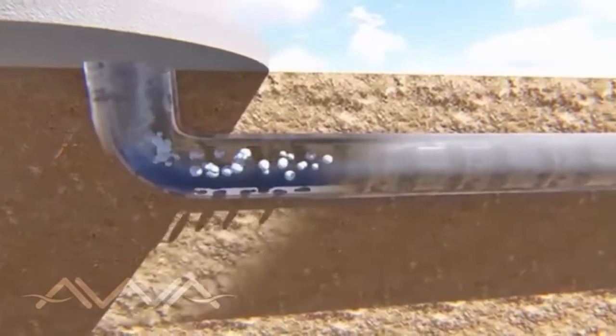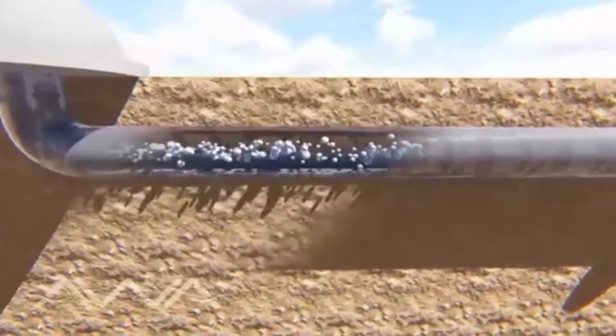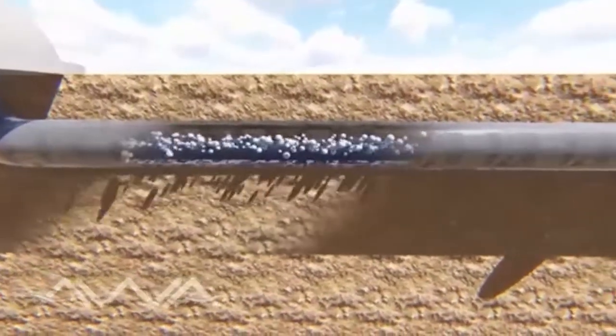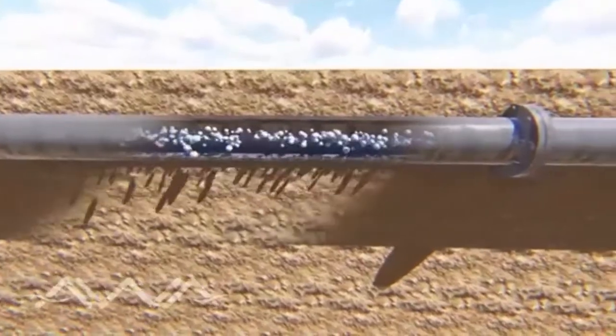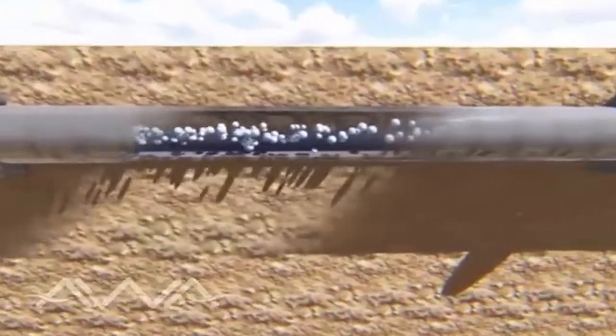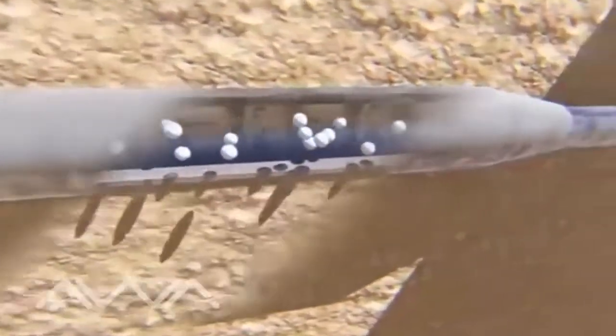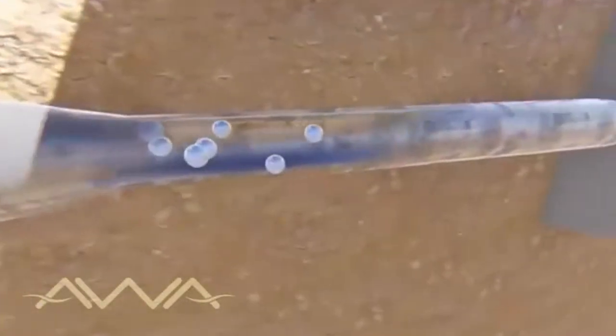The air that enters is redirected through some well-dimensioned pipes located underground, which will gradually cool it off before reaching the condensation nucleus. During this process the pipes drastically reduce in size, which increases the speed of the mass of air.